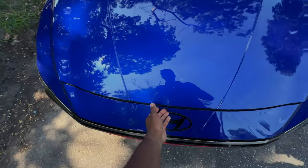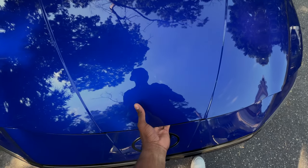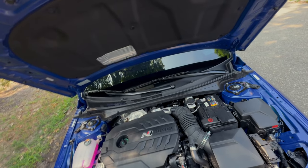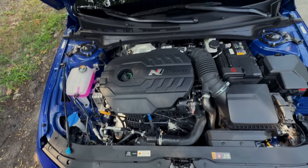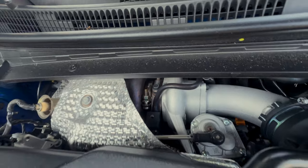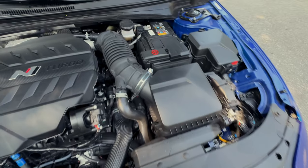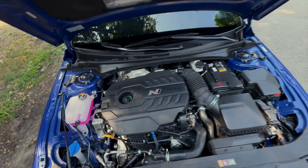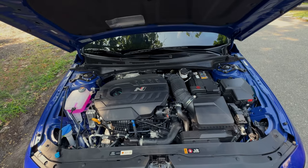I'm going to pop the hood for you guys and show you what I got going on under here. This hood is literally heavy as hell. This is what we got going on under here — a four-cylinder, 2.0L four-cylinder turbocharged. Elite turbo right here. It's the intake. Got a battery and everything. Some nice-looking engine. Got the N turbo. So beautiful.